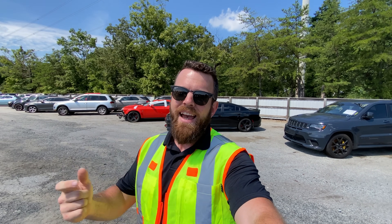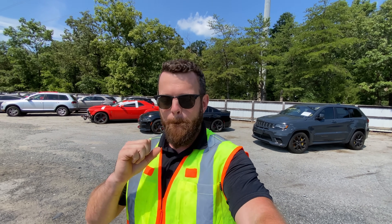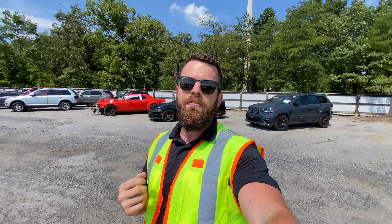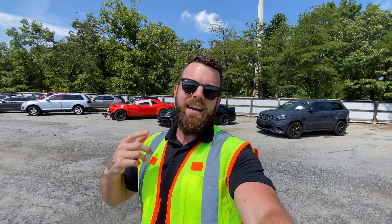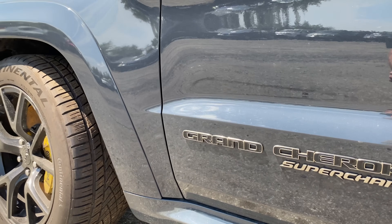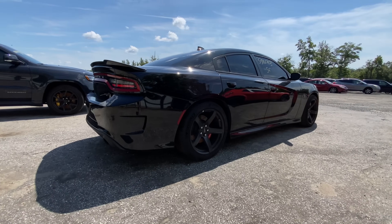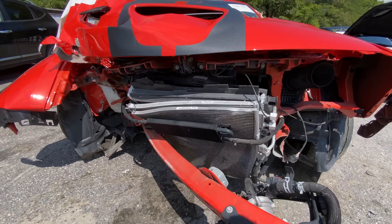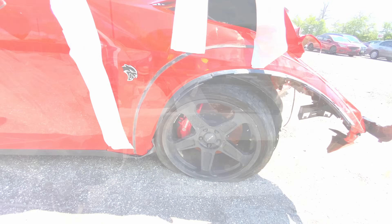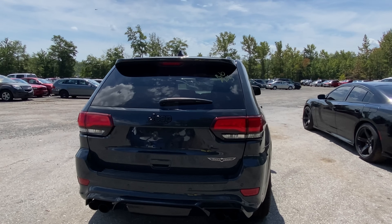What is up guys, today we are at our local Insurance Auto Auctions hunting one thing and one thing only — Mopars. Ever since running across that Demon at a salvage auction in New York, I have been on a Dodge kick. Scat Packs, Hellcats, Track Hawks — thankfully this lot has some good ones. We're just going to start with this Track Hawk.